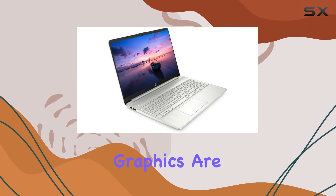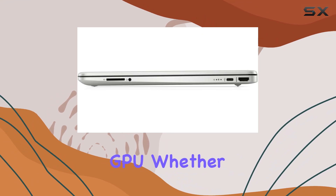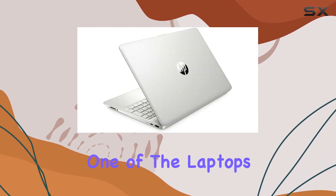Graphics are handled by Intel Iris Xe, offering surprisingly good performance for an integrated GPU. Whether it's editing videos, casual gaming, or just binge-watching your favorite series, the quality here doesn't disappoint.